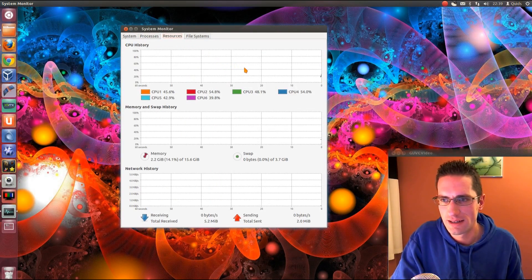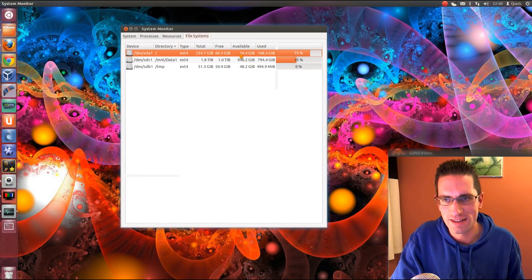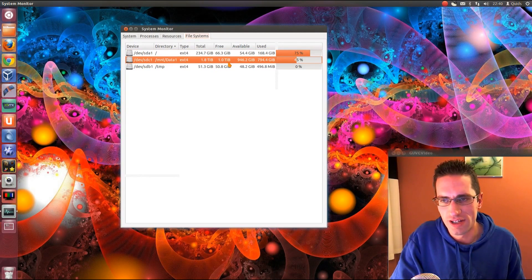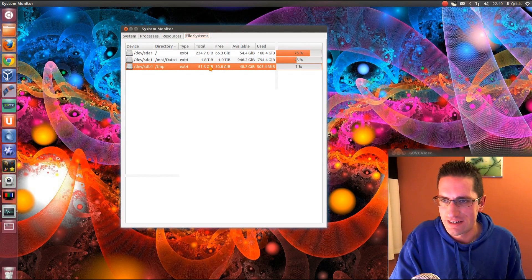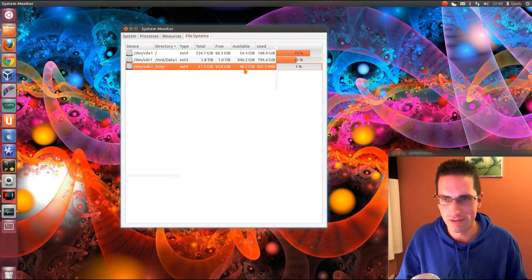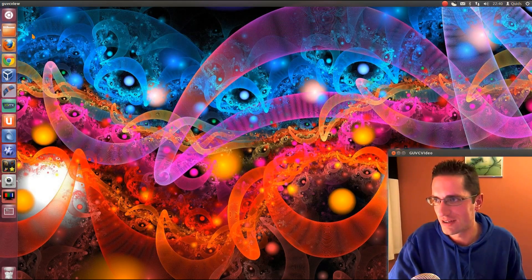Looking at resources, all the cores are running along at about half usage. The file system: my root folder is mounted on a 256GB solid-state disk - the OCZ Vertex 4. I've got a 2TB drive for documents and other things I don't need on a speedy basis. And that last drive is my temp drive, a 60GB solid-state disk - I had it lying around and it's useful for screencasting since it can eat up the temp folder quite nicely.